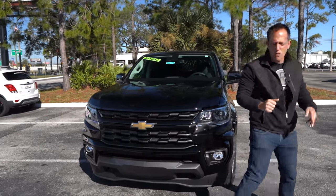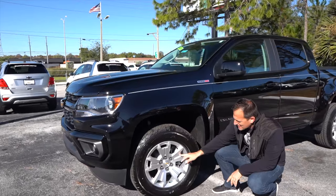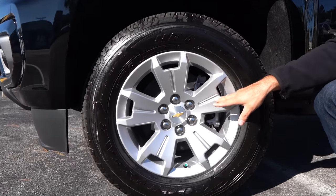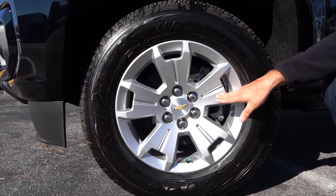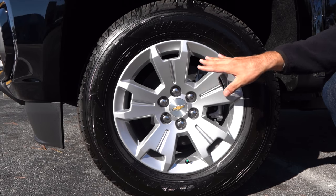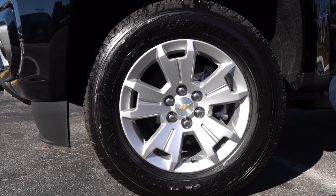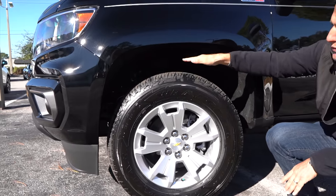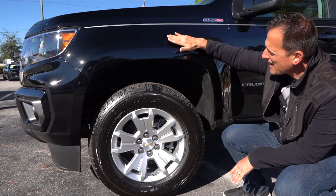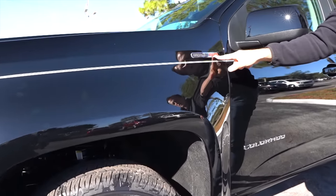On our LT trim Colorado, you're going to get these bright silver metallic wheels. The design definitely screams Chevrolet — every time I see a wheel design on one of their trucks, it's just unique to the Chevrolet brand. This is a 17-inch wheel diameter, 255 on the width, and a meaty 65-series sidewall. Plenty of room between the top of the tire and the inside of the fender. I've always liked how the Colorados do a nice flared-out fender look. As we go down the fender, you'll see a tasteful Duramax diesel badge.